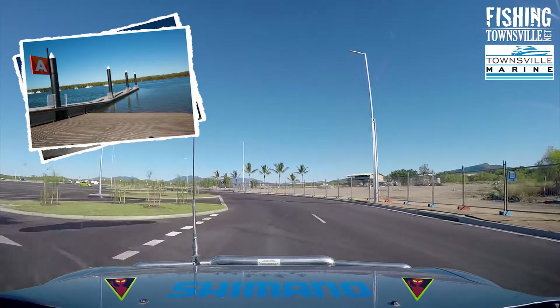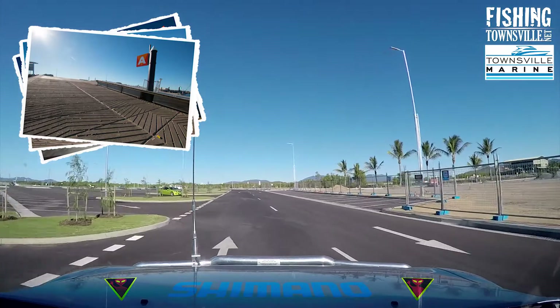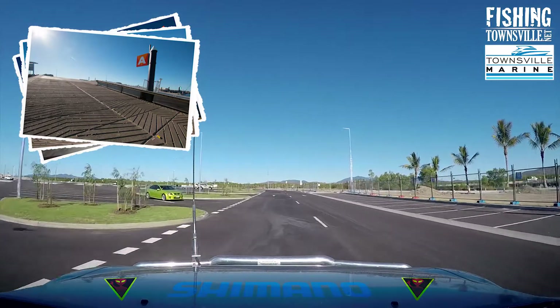Both ramps offer the same features: 4 lanes with a floating walkway pontoon in the middle, plenty of derigging lanes and wash down bays with 4 taps each.